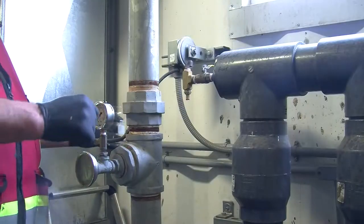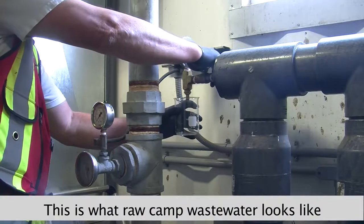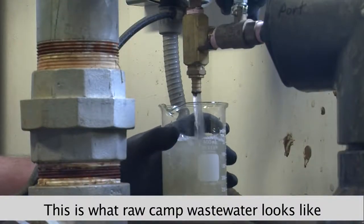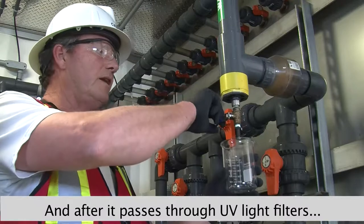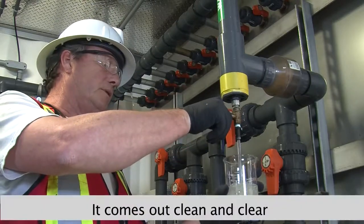This here is the influent sample port, where we get our raw sample from the sewer. Next it comes off the headers, off the membranes, down through the UV lighting. And here we have our effluent final sampling port, where we do all our testing.